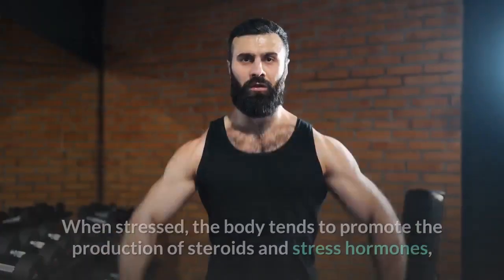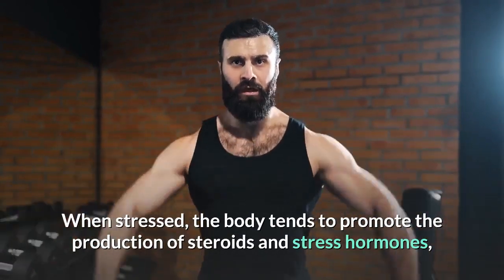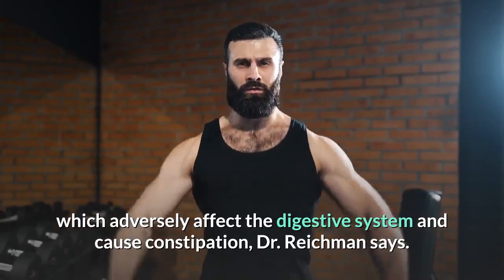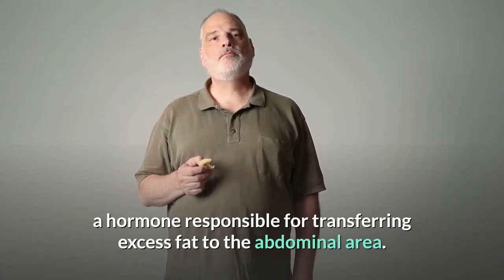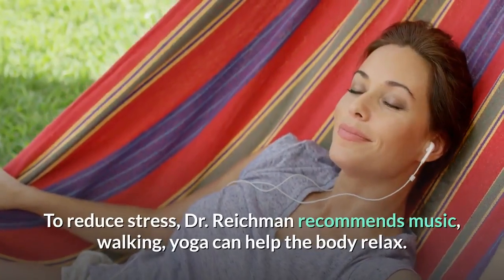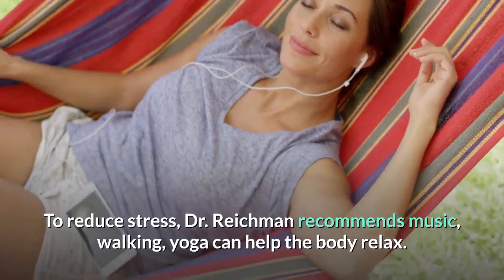Relax. When stressed, the body tends to promote the production of steroids and stress hormones, which adversely affect the digestive system and cause constipation, Dr. Reichman says. Stress is also associated with the release of cortisol, a hormone responsible for transferring excess fat to the abdominal area. To reduce stress, Dr. Reichman recommends music, walking, and yoga to help the body relax.